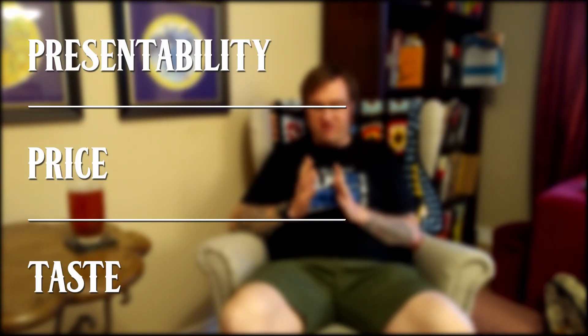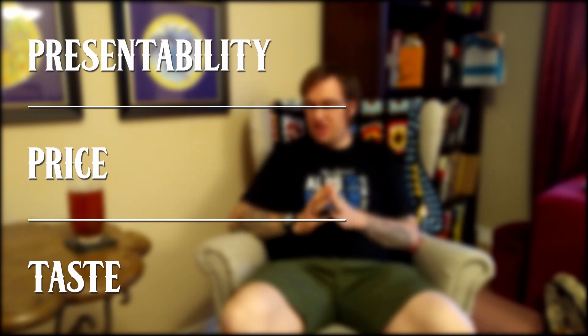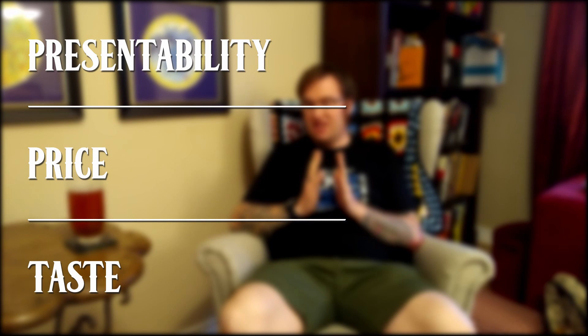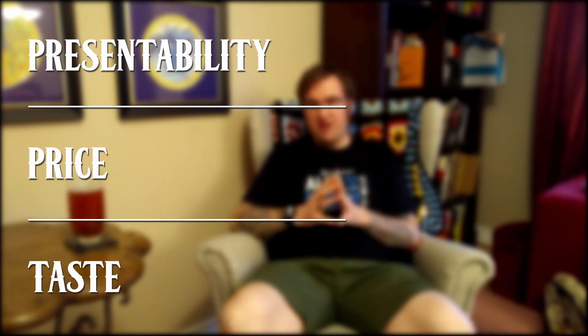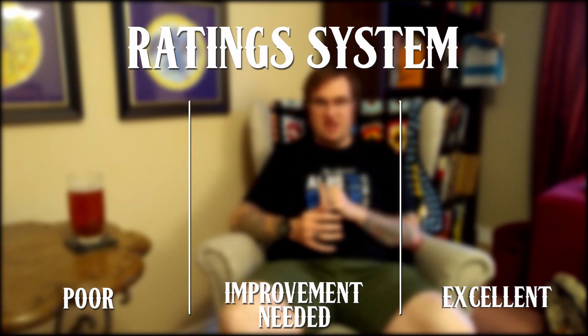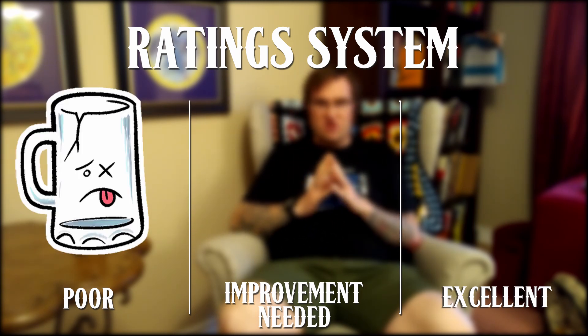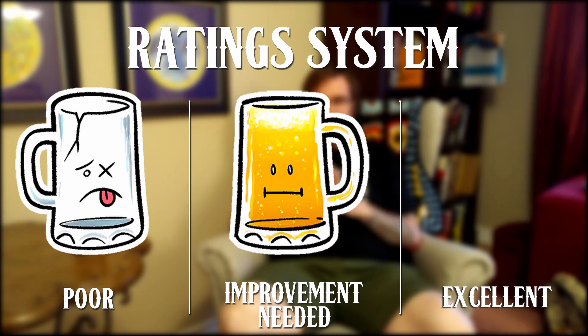Before we go any further: what is a near beer? Near beer is an umbrella term that refers to either non-alcoholic or alcohol-free beers. I review beers in three categories: presentability — how the product looks in its bottle or can and how it pours; price — the perceived value versus the cost; and taste — the smells, flavors, and aromas. For each category there are three possible ratings: poor is the Dirt rating, middle-of-the-road is the Hopeful rating, and top-class is the Suds rating.